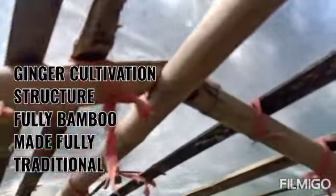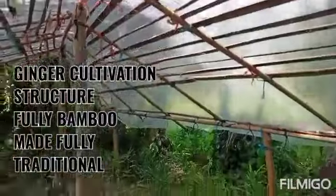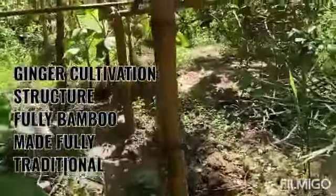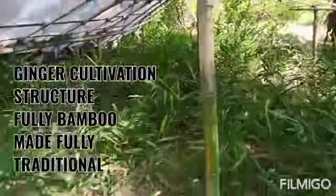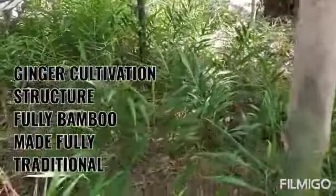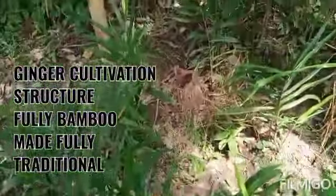This is a bamboo-made structure. I have used only 500 or 600 rupees to buy bamboo and have made this structure just to give shade to the plot. Shade and coolness is very necessary for ginger cultivation, as direct or excessive sunlight is not good for ginger.